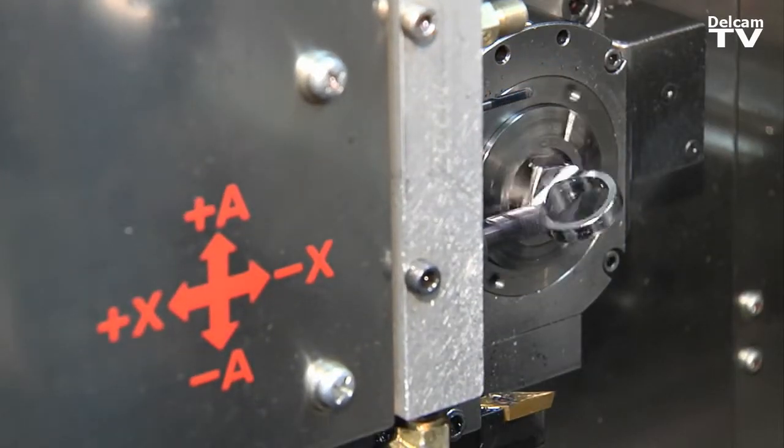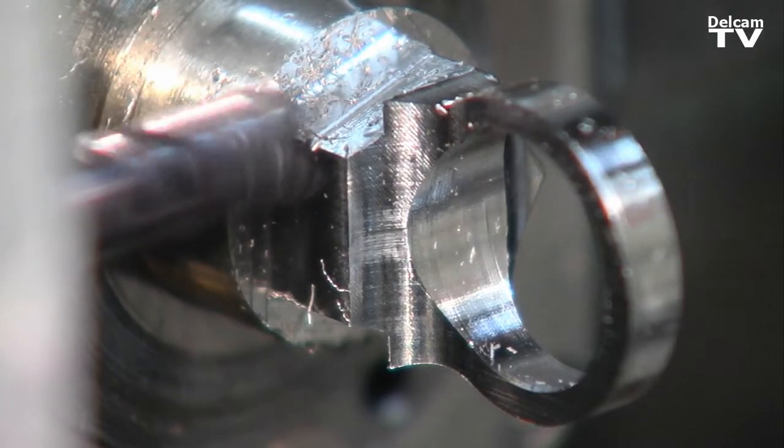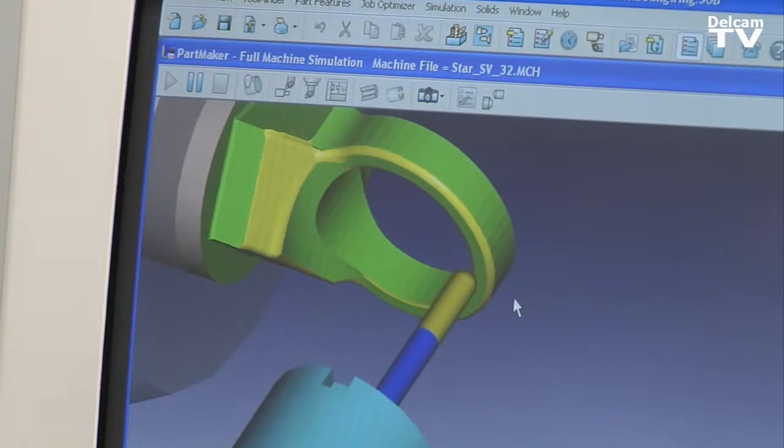What it's done for our company is decreased our setup times, increased profits. All of our new product coming in the facility, 100%, if it's going to be turned on a lathe, runs through Partmaker.